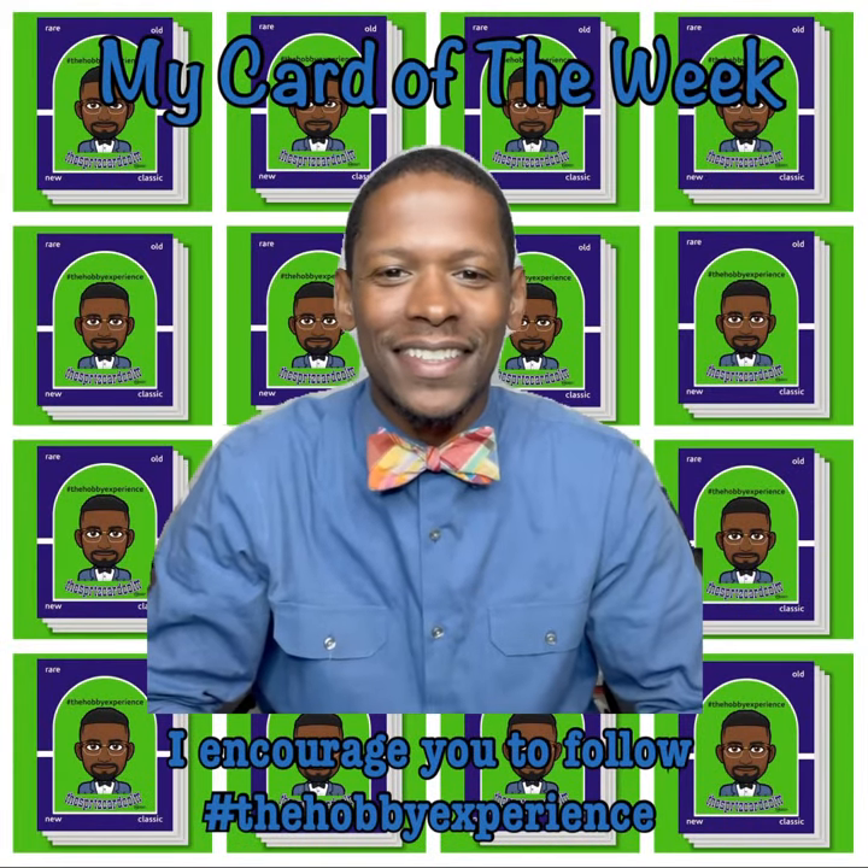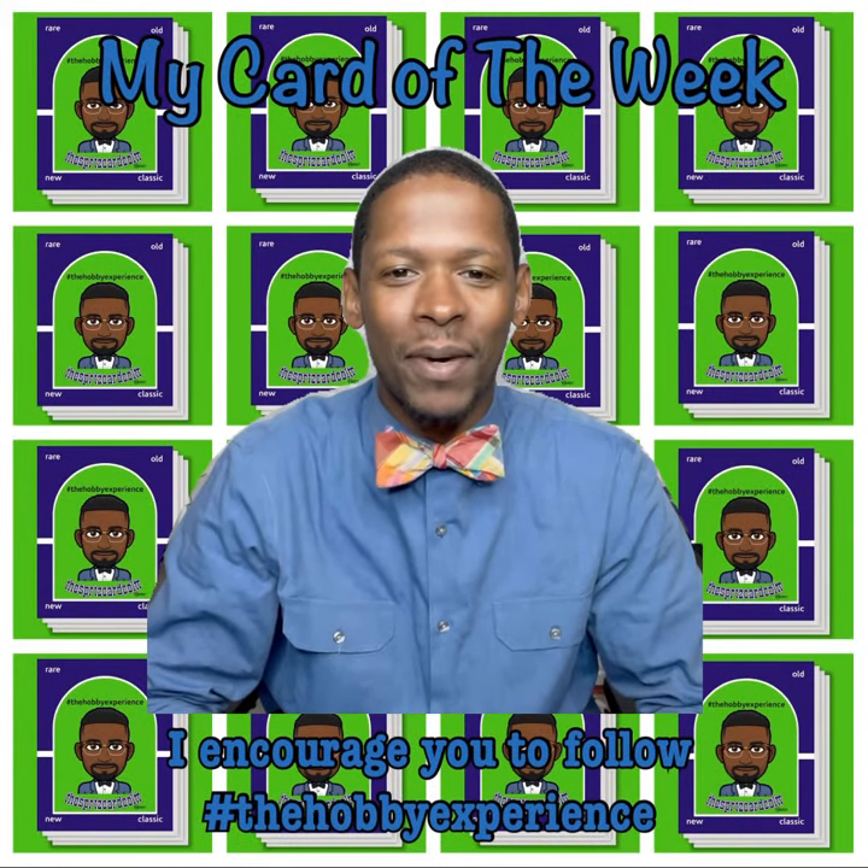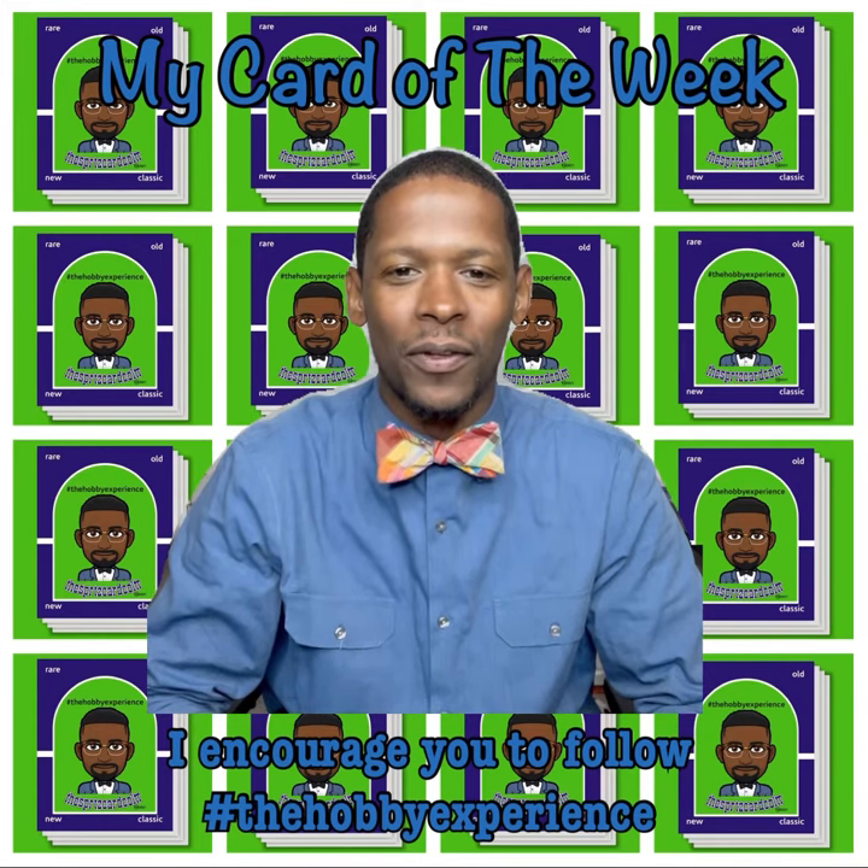What's going on, hobby collectors? It's the Sports Card Collector. It's Monday and it's time for me to drop my card of the week.